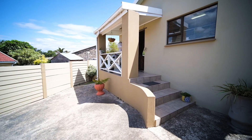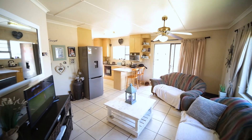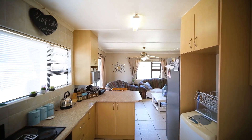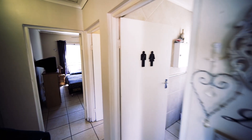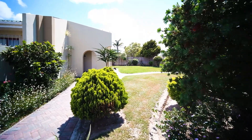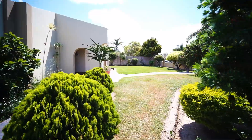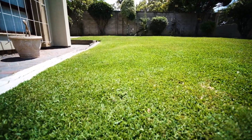The granny flat that comes with this house is two bedrooms with one bathroom. It's got an open lounge area and kitchen area — it's really stunning, for either a parent or someone that you want to rent out this property to as an additional income. The yard is in good condition, very well maintained. If you love gardening, this home is definitely for you.